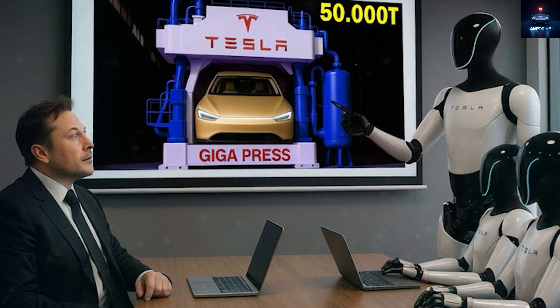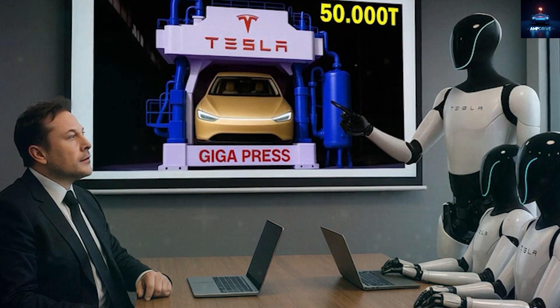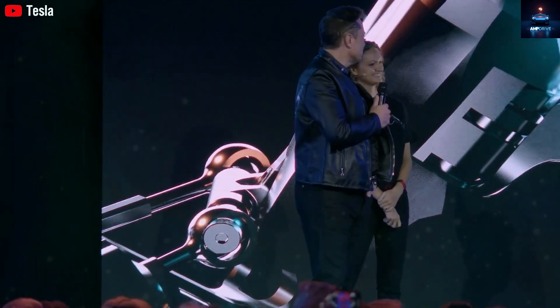The next target? 50,000 units in 2026, followed by an unbelievable 500,000 robots by 2027.